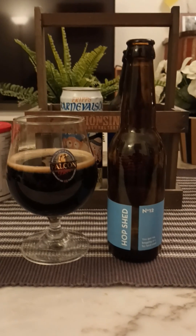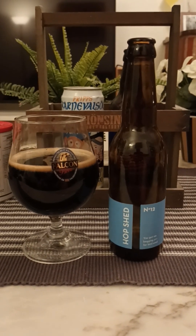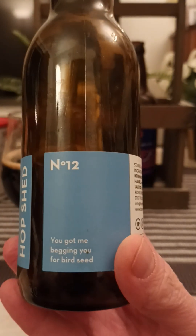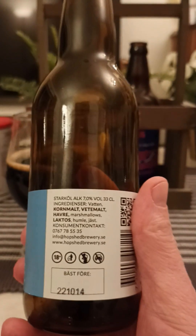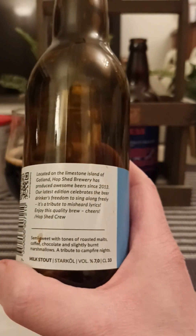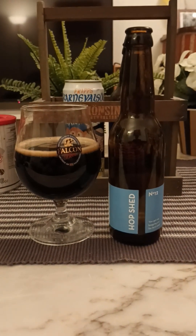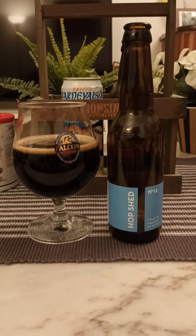With that slight lactose dimension there, but not much. Although the beer was out of date, I think it's a pretty decent one. Hop Shed Brewery number 12 milk stout, 7%, 330ml — I like it, I think it's pretty good. I would have wanted a little bit more lactose and perhaps a little bit more of a flavor spectrum to the beer, but this is certainly alright. 3.5 out of 5. Thanks for watching.